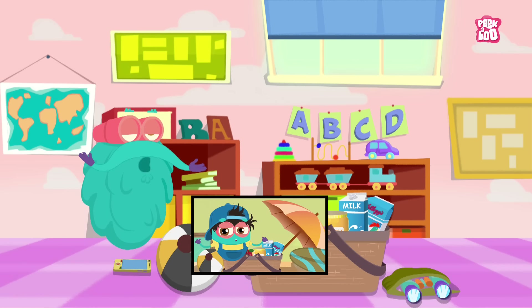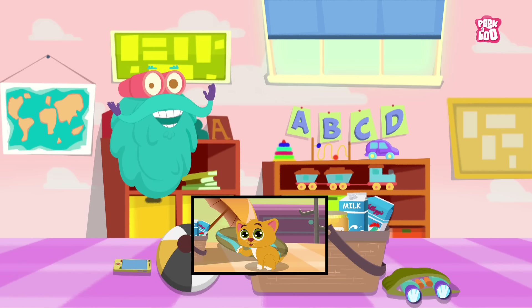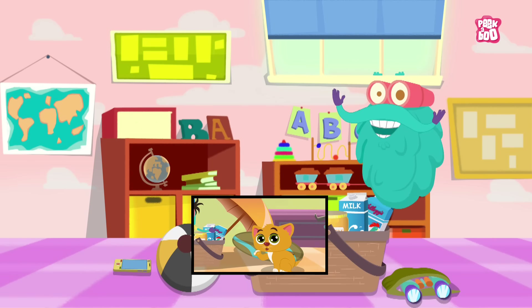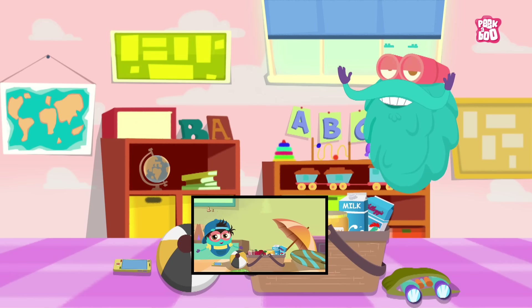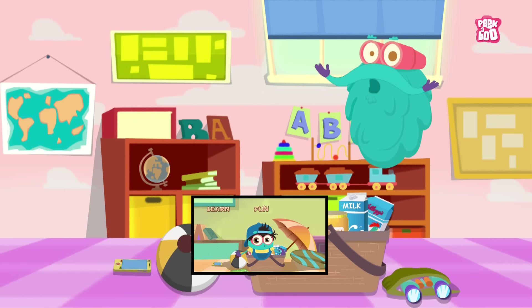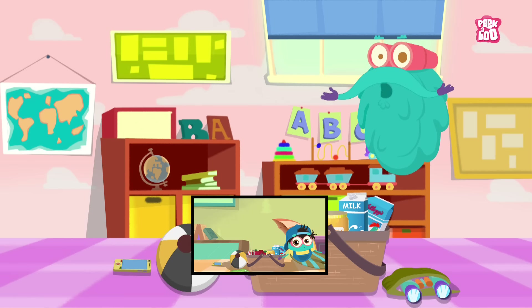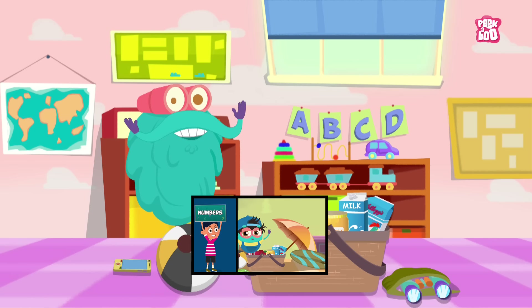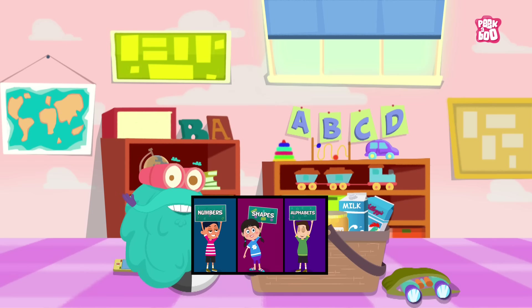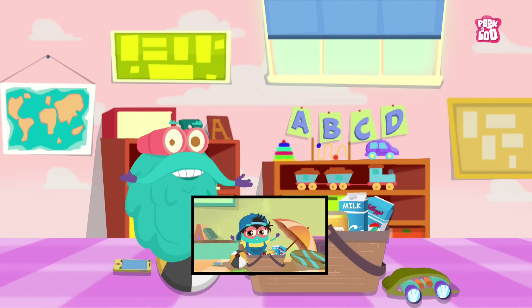Hey friends, before we start today's episode, I have some news for you. We have added a new member in our cutesy-wutsy family called Baby Binox, which is basically a smaller version of your beloved friend — that is me. So do not forget to watch the Baby Binox show to make it a hit. The link is in the description. Now let's get started with your favorite show.